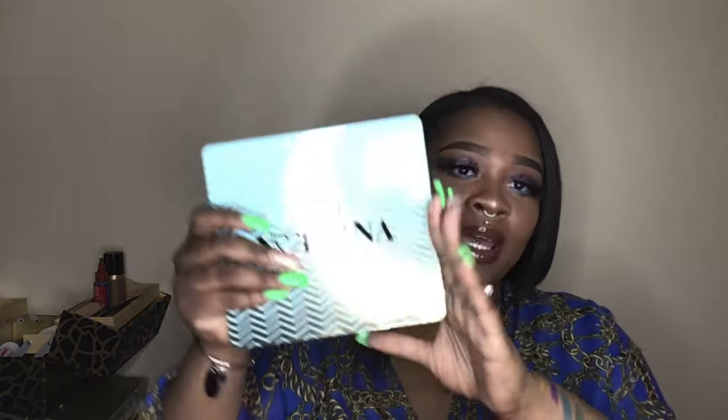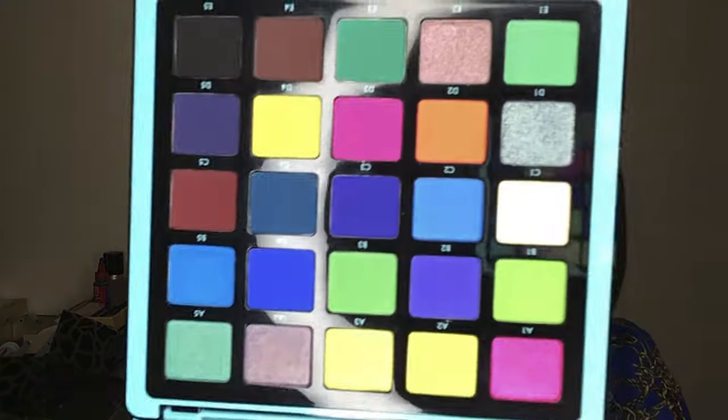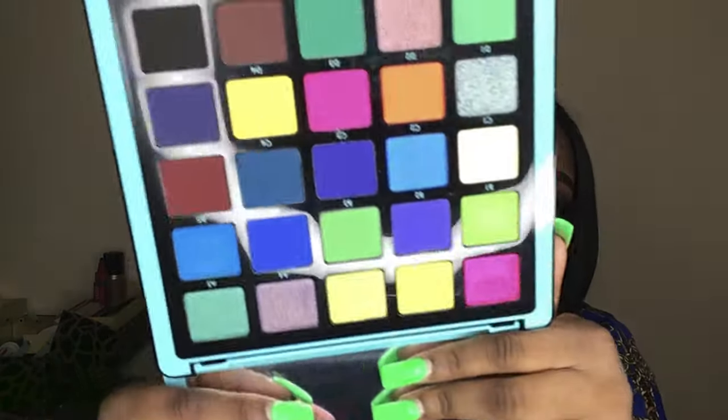I got the ABH Norvina palette — I believe it's Volume 2. I went ahead and grabbed this palette because I got a lot of pinks, purples, and browns in my collection but I don't have any blues, baby. It's hard plastic packaging — do y'all see those colors? Do y'all see those colors?